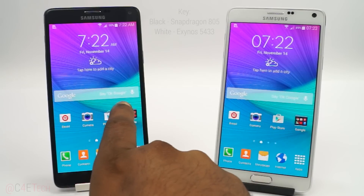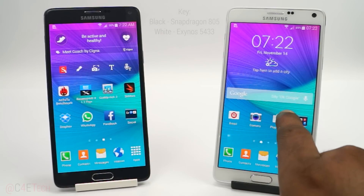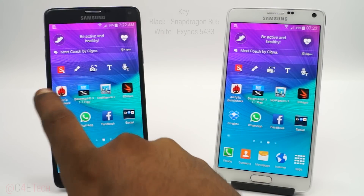But again, too early to tell, so let's go ahead and get started with the benchmarks. First off, AnTuTu.